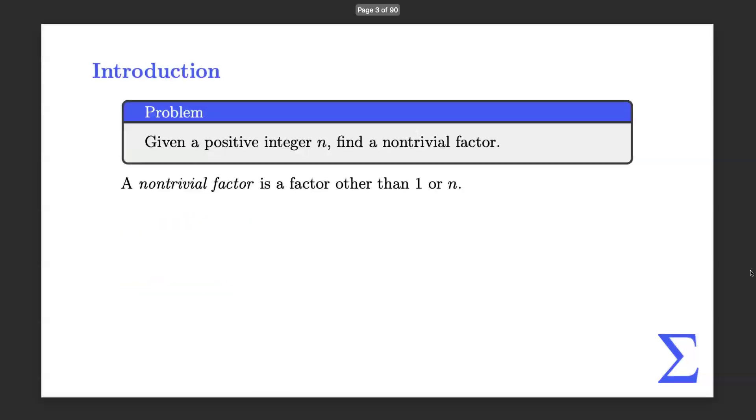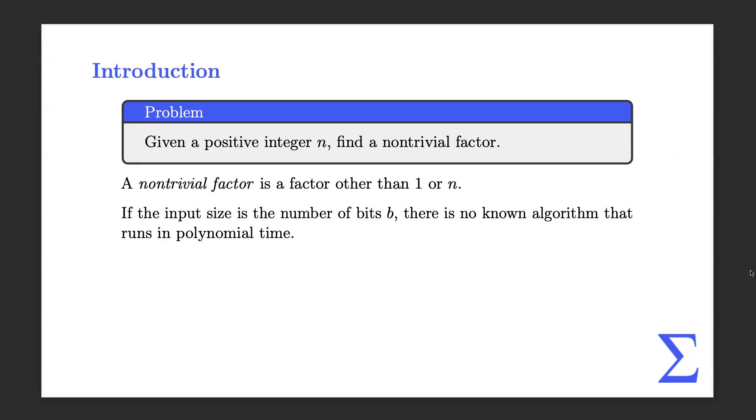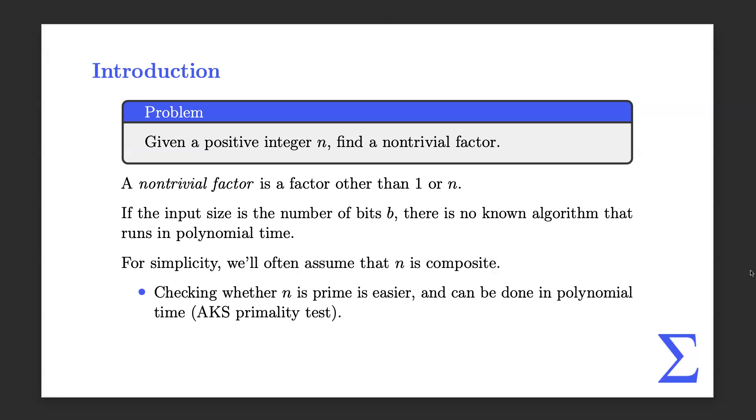So the problem today is we have some large positive integer and we want to factor it. That's pretty straightforward. Unfortunately, there's actually no known polynomial algorithm in the number of bits. So it's not known if there's a way to solve it in polynomial time — it would be a pretty big deal if there was. But the best we can do is something slow. A lot of times we'll assume n is composite, so we're not going to determine if it's prime in the process. We can check if it's prime in polynomial time.